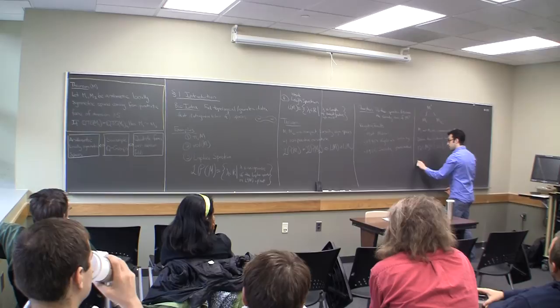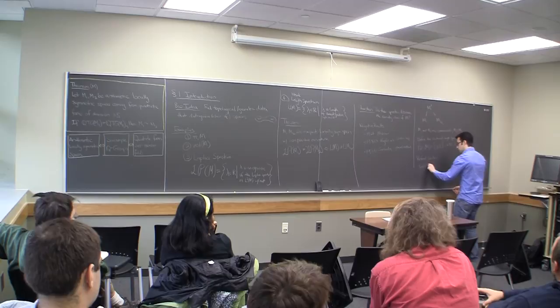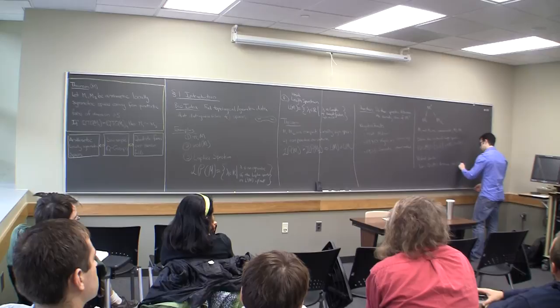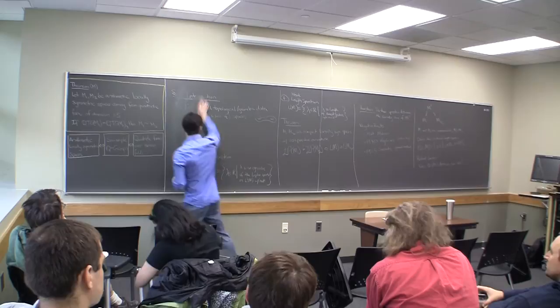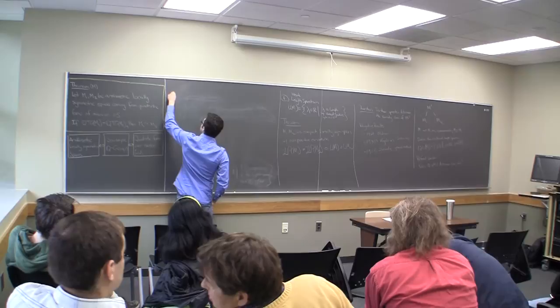And you can now ask: does the rational length spectrum Q·L(M) determine the commensurability class? And so we finally get some positive answers.